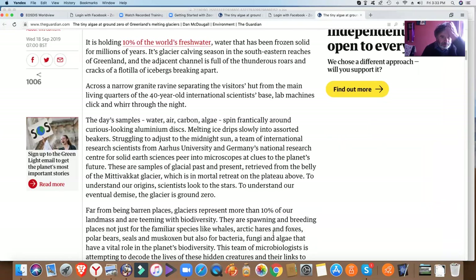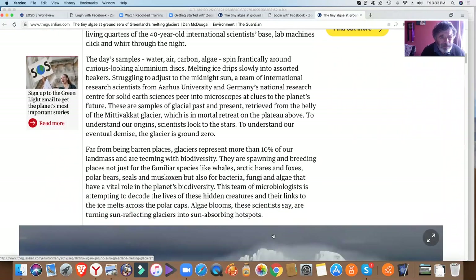Far from being barren places, glaciers represent more than 10% of our land mass and are teeming with biodiversity. They are spawning and breeding places not just for familiar species like whales, arctic hares and foxes, polar bears, seals, and musk oxen, but also for bacteria, fungi, and algae that have a vital role in the planet's biodiversity. This team of microbiologists is attempting to decode the lives of those hidden creatures and their links to the ice melts across the polar caps.